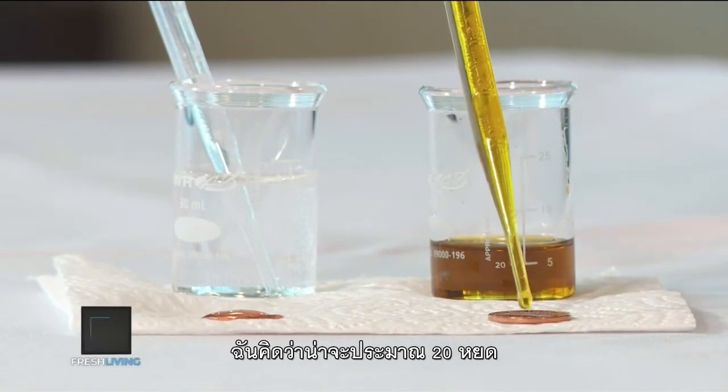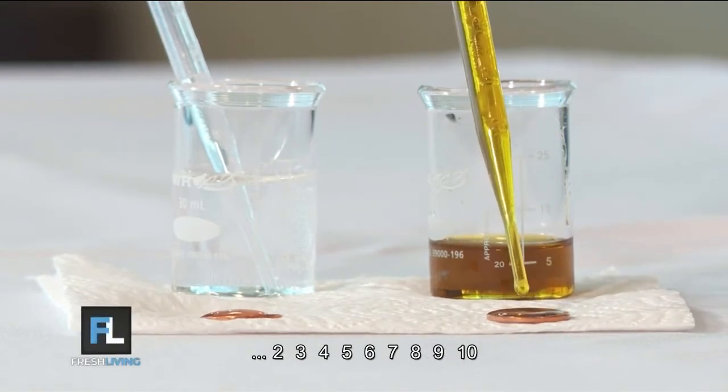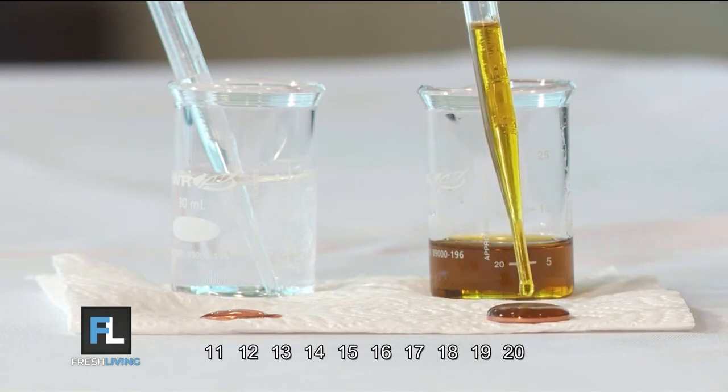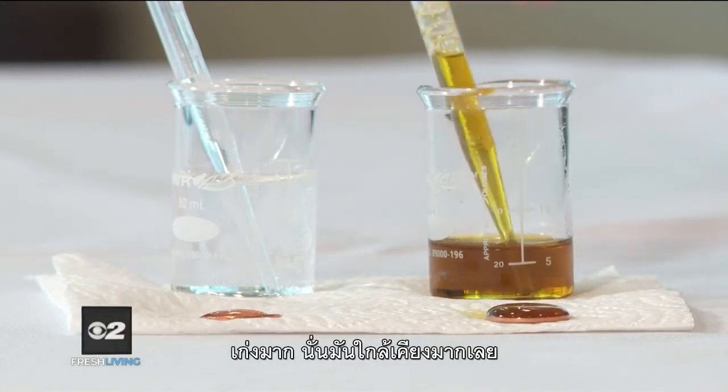I'm going to say about 20. 2, 3, 4, 5, 6, 7, 8, 9, 10, 11, 12, 13, 14, 15, 16, 17, 18, 20, 21, 22, 23. Oh — good job, so close!